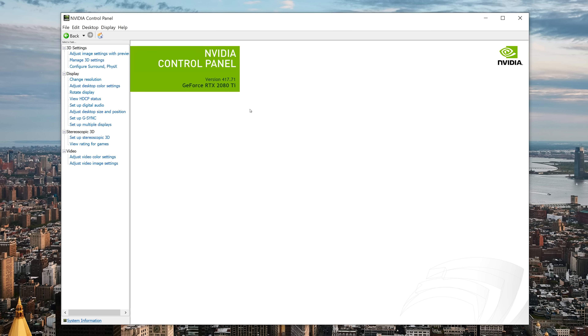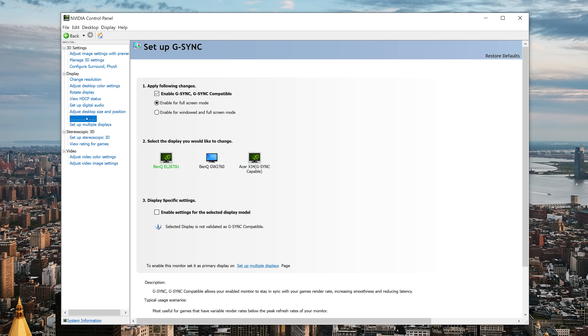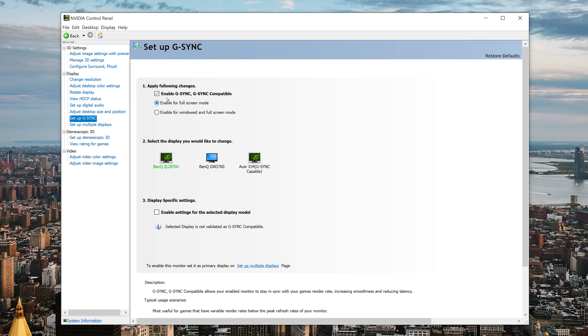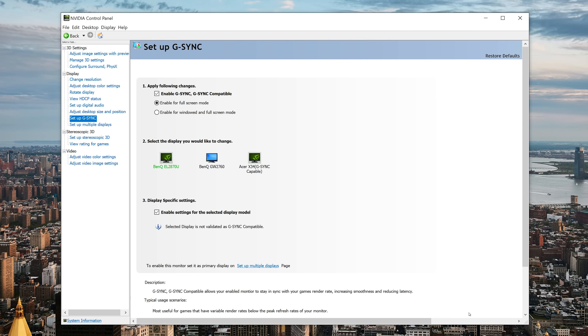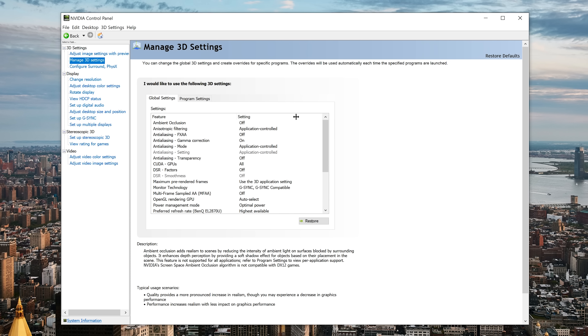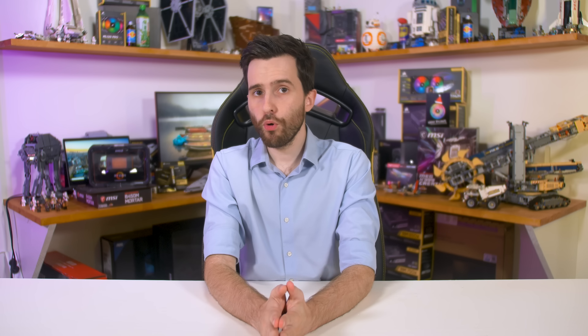Here's how to enable Adaptive Sync support for non-certified monitors. Once you've installed driver version 417.71 or newer, open the NVIDIA control panel, browse to 'Set Up G-Sync', then select your FreeSync monitor. Make sure both the 'Enable G-Sync, G-Sync Compatible' checkbox and the 'Enable Settings for the Selected Display Model' checkbox are both ticked — the second checkbox doesn't appear if the monitor is already G-Sync certified. Click Apply, your monitor will restart, and Adaptive Sync will be enabled. You may also need to enable FreeSync in your monitor's on-screen menu.